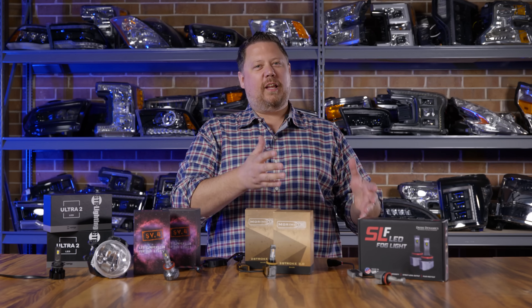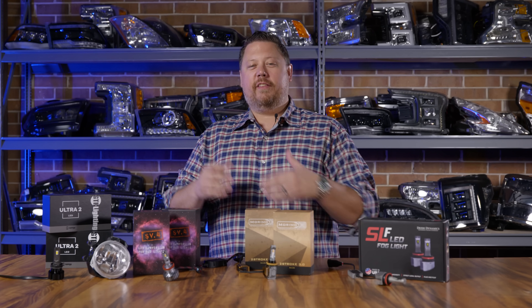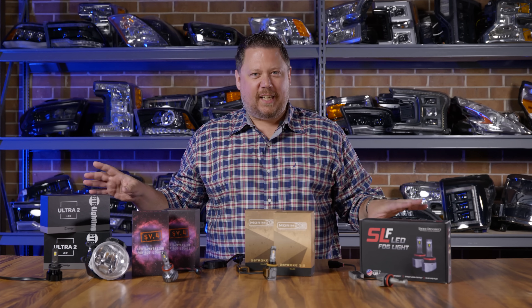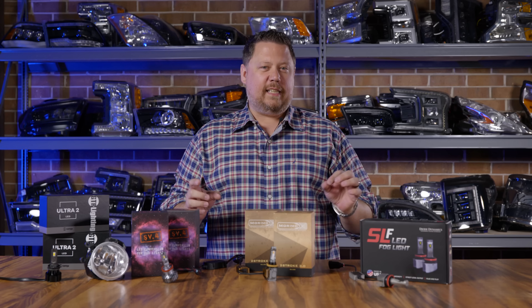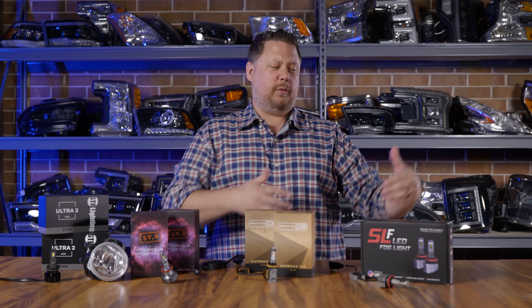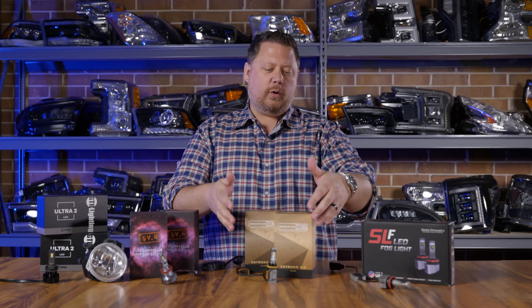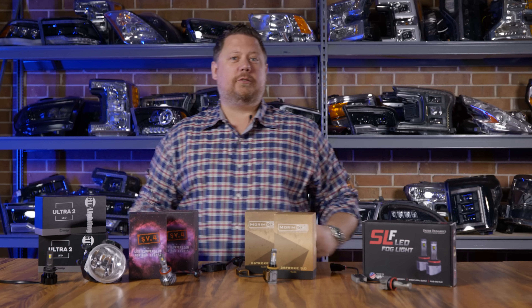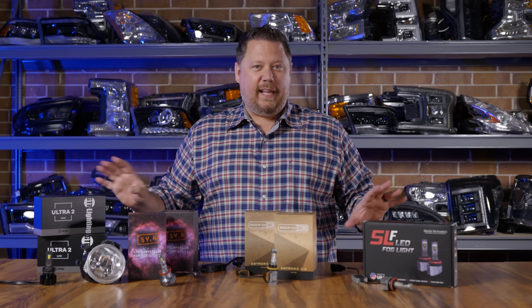The age-old question: are yellow lights better in bad weather than white? In this video I'm going to try to explain that, demystify the science, and show you which LED bulbs with yellow light are the best. We've got the Diode Dynamics SLF, the Morimoto 2-3, the SV4, and the GTR Lighting Ultra 2 — all with yellow LED chips.